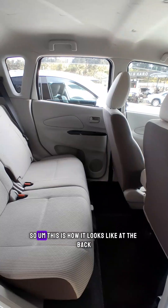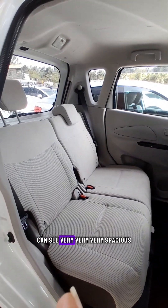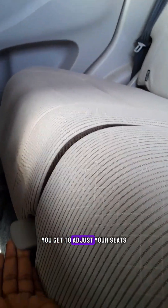This is how it looks like at the back — very, very spacious. And you get to adjust your seats. If you have a car, check the legroom. Very awesome.